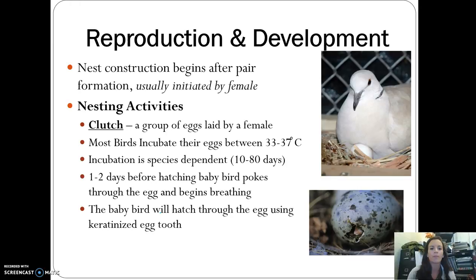Nest construction begins after a pair forms and is usually initiated by the female. A clutch refers to a group of eggs laid by a female that must be incubated — the female usually sits on them — for anywhere from 10 to 80 days depending on the species. One to two days before hatching, the baby bird will start to poke out, and then eventually break out of the shell.